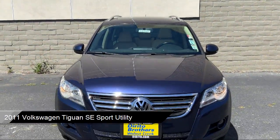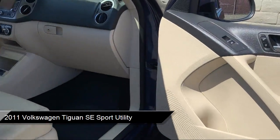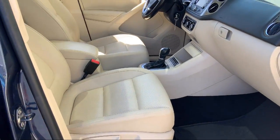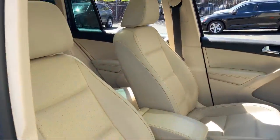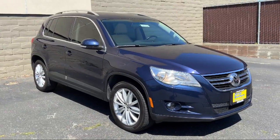It comes equipped with Sirius Satellite Radio, heated front seats, dual front side impact airbags, roof rack, split fold down rear seat, leather wrapped steering wheel, and heated door mirrors.